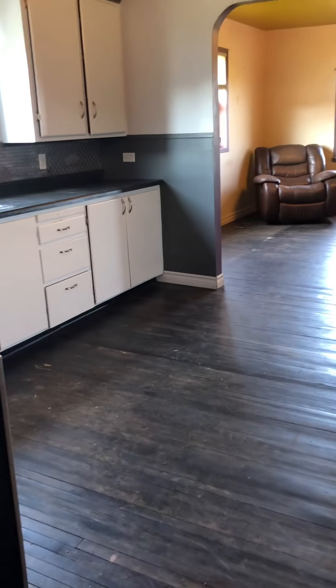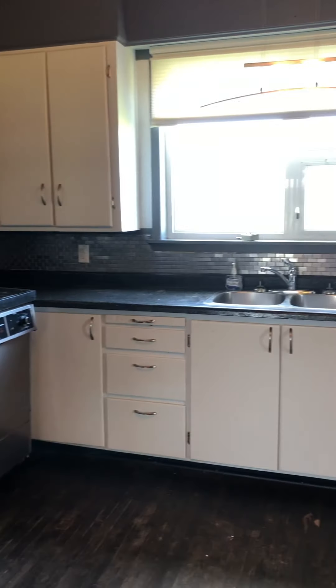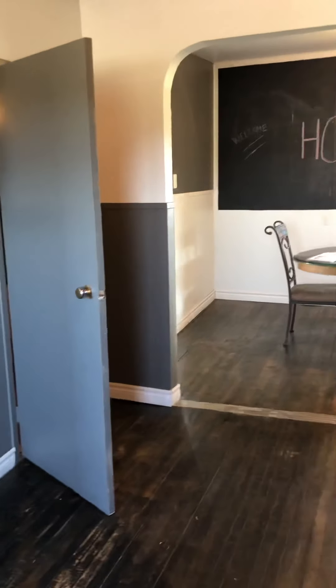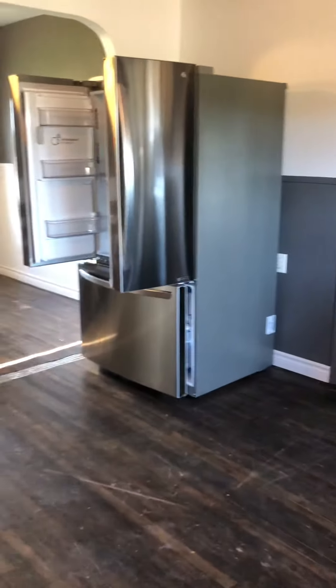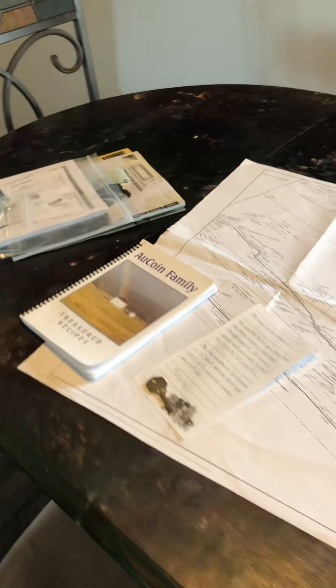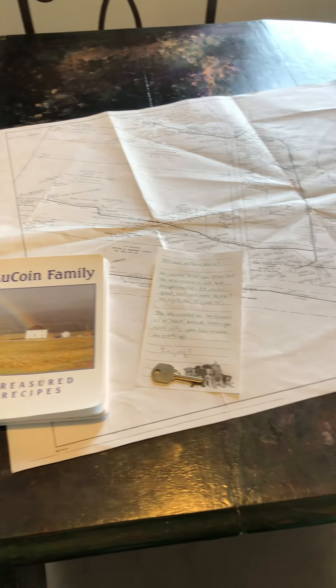Nothing has changed much. They've just removed some things that were junk or whatever, mostly in the basement. They've left you some manuals for some of the appliances. This is the map for the waterline easement, which I've sent you in a PDF — there's your real thing. And a cookbook from the O'Koyne family. This house was originally owned by the O'Koyne family, so I think they compiled some recipes and left you a copy along with a little note.